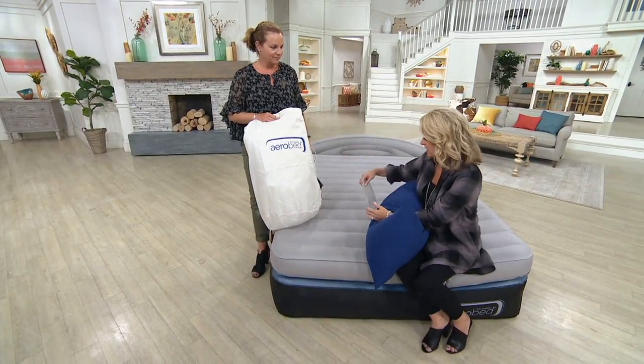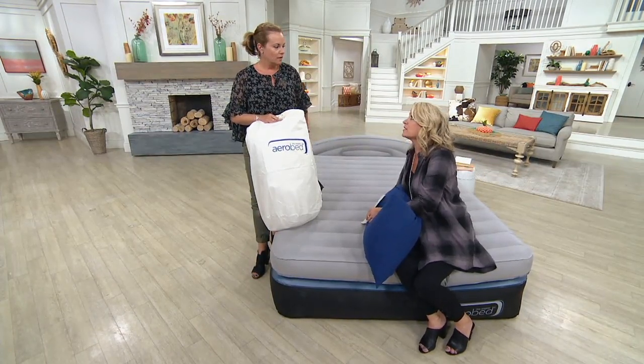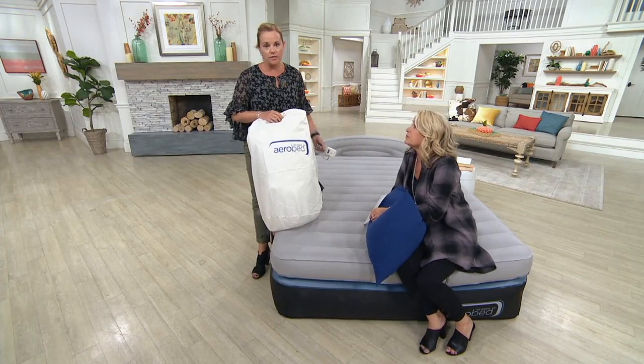It is 18 inches high, 77 inches long, and 60 inches wide. It holds up to 600 pounds — yes, up to 600 pounds, which is fantastic. So two pretty healthy adults or multiple children.